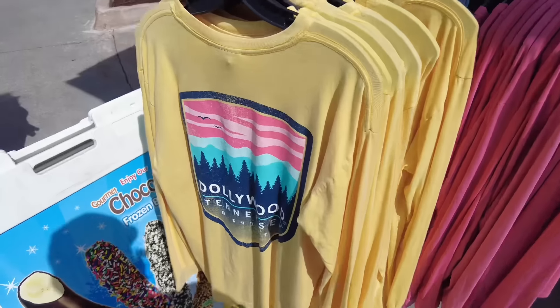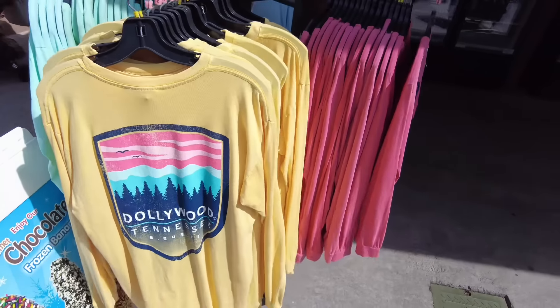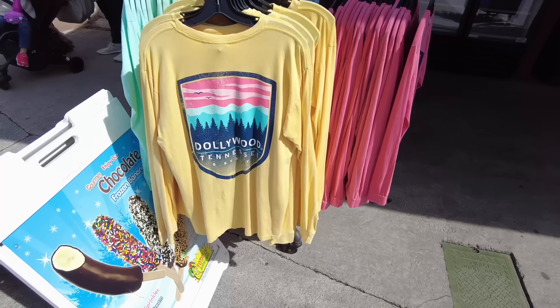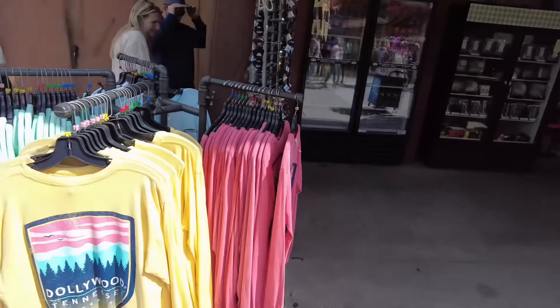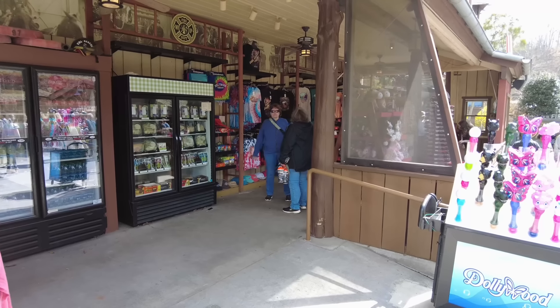This might be some new merch — good-looking logo either way. This is up near the Fire Chaser Express, it's a little store right outside of the Fire Chaser Express.